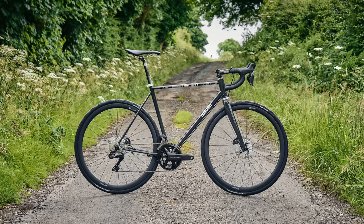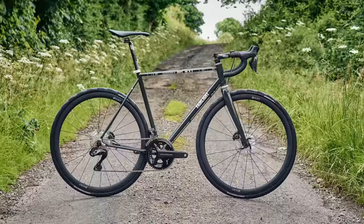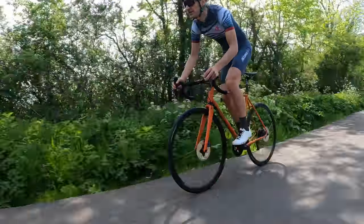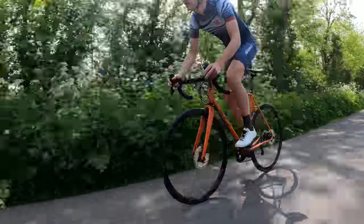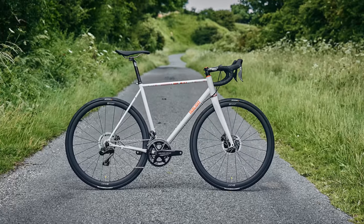Investing heavily in the future of steel is Fairlight Cycles, and the third-generation Estrael is probably the finest steel endurance road bike on sale right now — at least of those I've ridden. It features incredible frame details you won't see on any other steel bike on sale right now, which altogether deliver a sensationally smooth and fluid ride over the worst road surfaces.